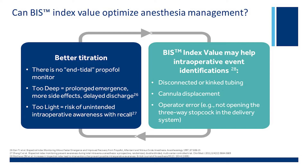BIS monitoring also comes with several other advantages, such as if you have a disconnected IV tubing or IV kinking that is delivering the propofol. If you see that BIS number creeping up, it can lead you to troubleshoot what the problem is — cannula displacement, or sometimes operator error because you turn the three-way stopcock to give a drug and forget to turn it back. So all of this makes BIS monitoring a built-in safety net to make sure the patient is not inadvertently aware during general anesthesia.